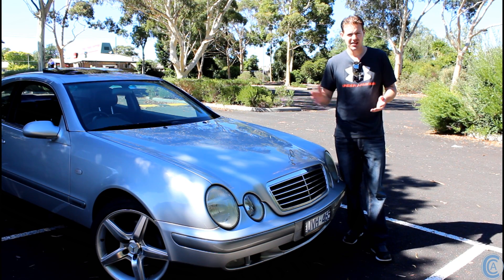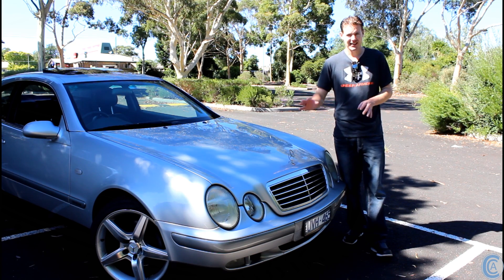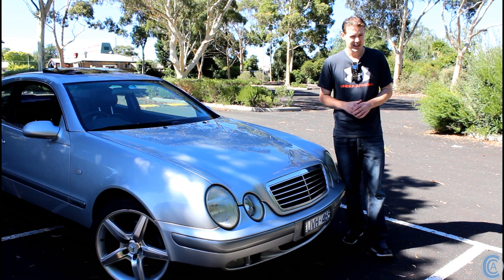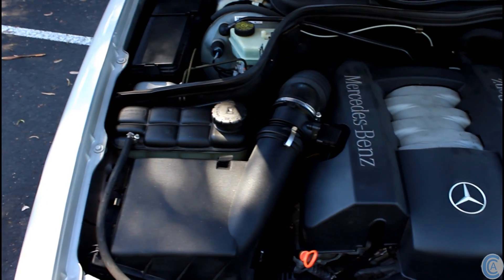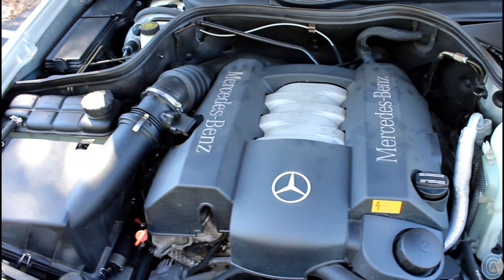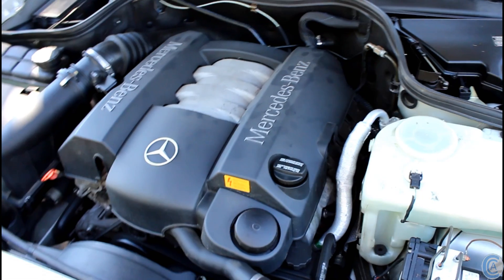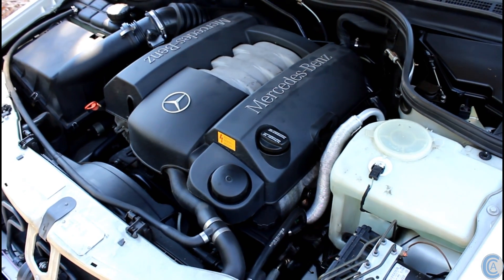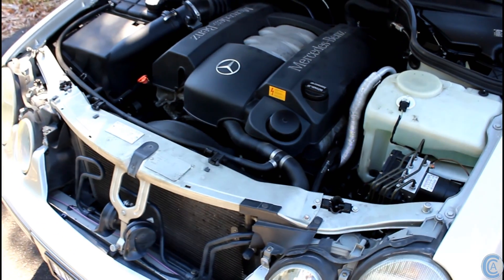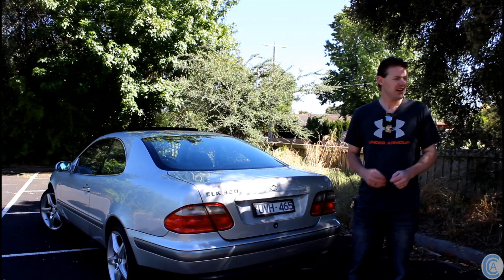Maybe not as modern as a 2004 does, but I still definitely don't think it looks like it's from the 90s. The 3.2L V6 puts out 160kW and 310Nm of torque, which makes this 1420kg chassis go to 100km/h in 7.4 seconds.